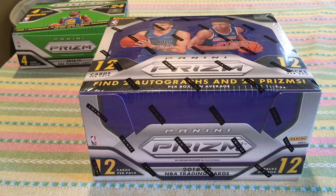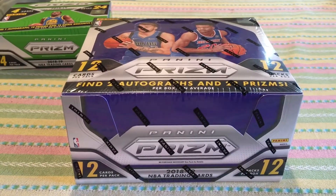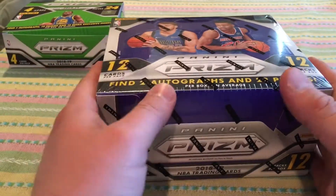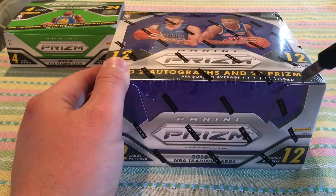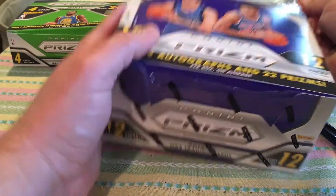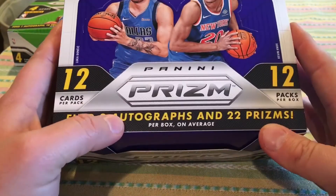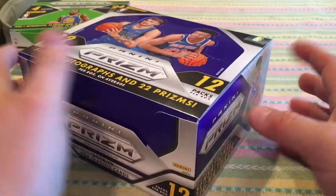YouTube, how y'all doing? I'm Statue Under 75 here with a hobby box break for 2018-2019 Panini Prizm basketball. I just broke a retail box and got some okay cards — a Luka Doncic regular, three silver rookies, which is pretty cool. The auto wasn't great. This is probably the only hobby box I'm gonna break this year — 12 cards per pack, 12 packs per box, jumbo box.